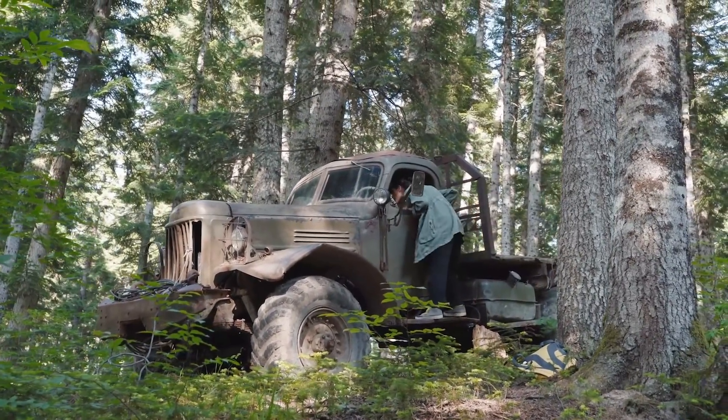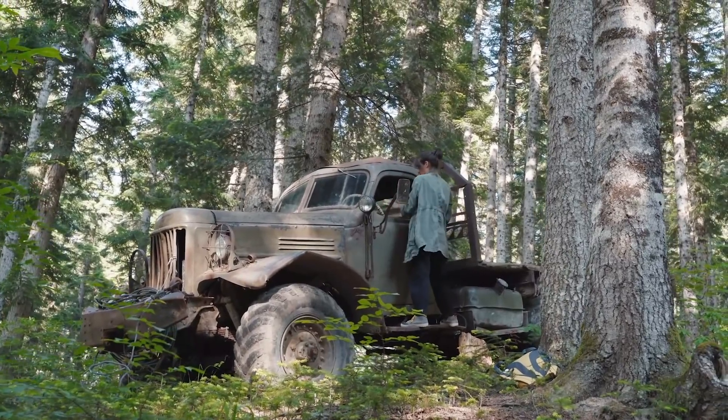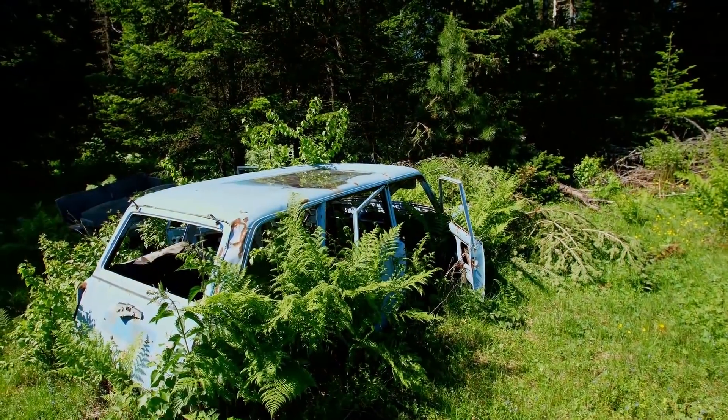It really does look like what would happen if there was a traffic jam in the middle of a busy city, then the world suddenly ended and all the people were gone.